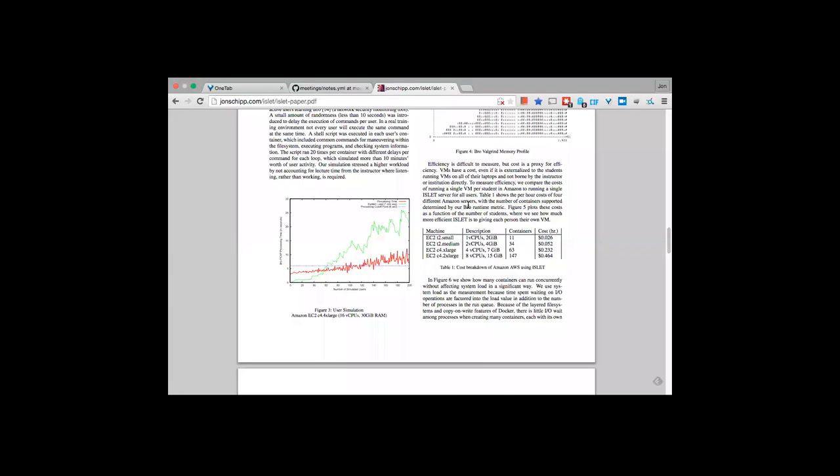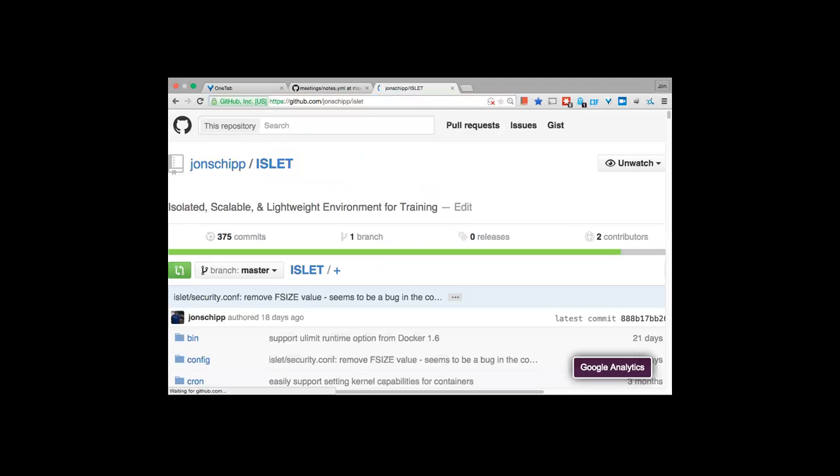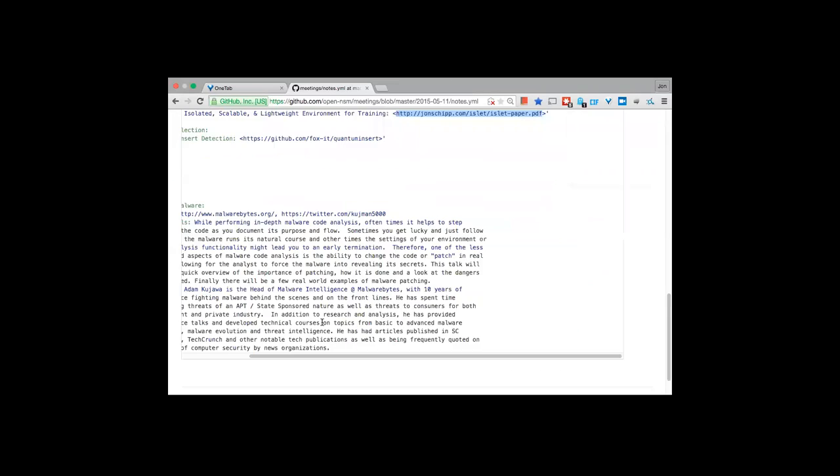The Bro processing cutoff was defined as when execution time exceeded 6 seconds — triple the 2-second baseline on bare metal. At that point they could handle about 60 users. For lightweight workloads like a shell, you can handle many more. The tool is available at github.com/johnship/islet — check it out, install it, see what it can do, and provide feedback.